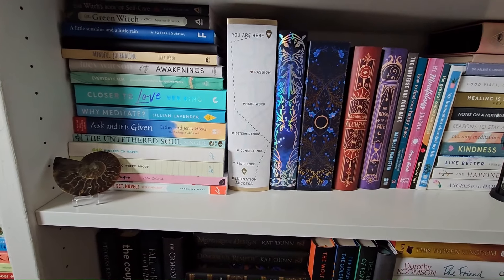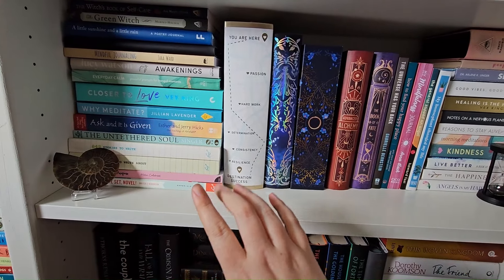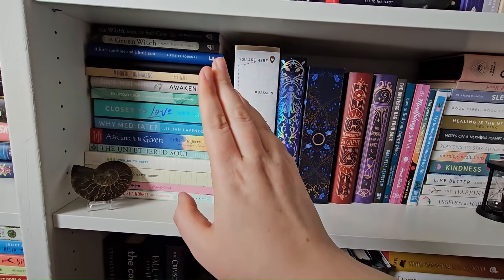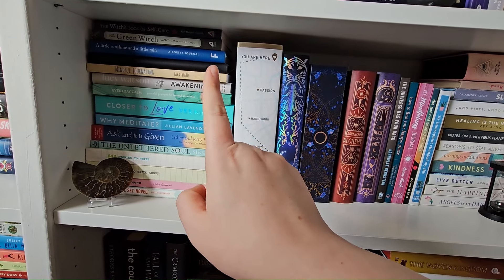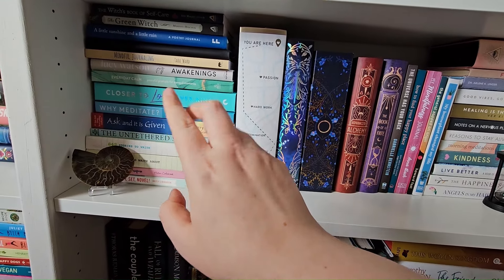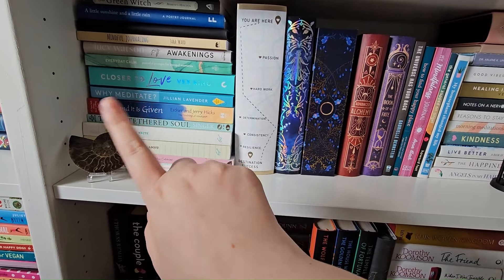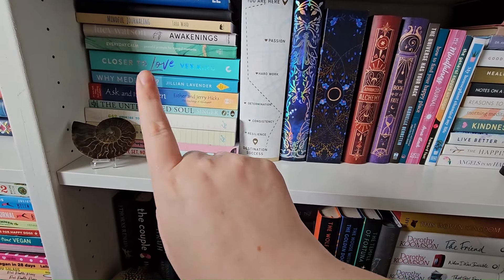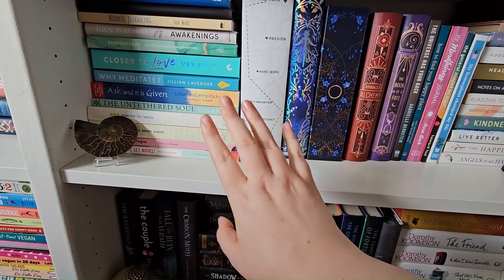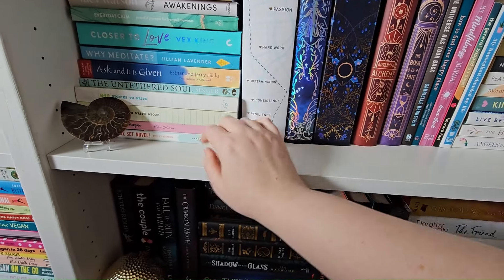Sorry, I'm working with natural lighting so if anything's shadowed I apologize. There is a lot of like non-fiction to do with witchcraft, journals, poetry, mindful journaling, Everyday Calm — you can fill these ones in. There are some Vex Kings on here, some meditation books, Asking and It Is Given — I loved that book. The Untethered Soul is one of my favorites regarding spiritual workings.